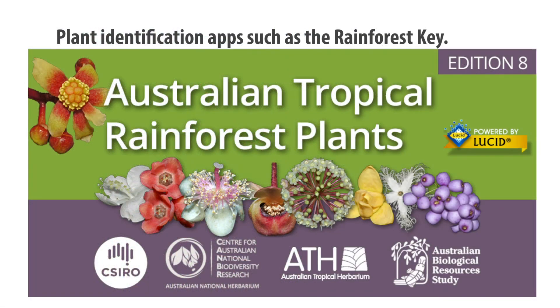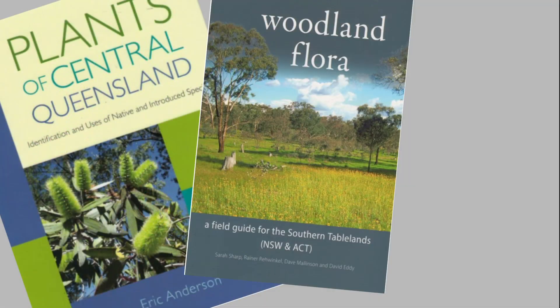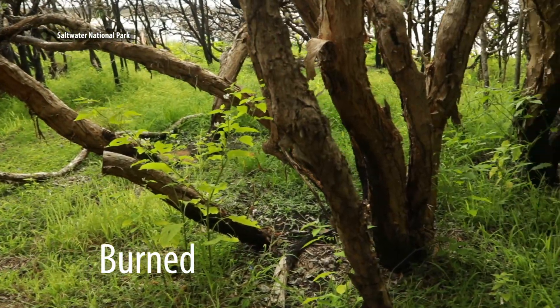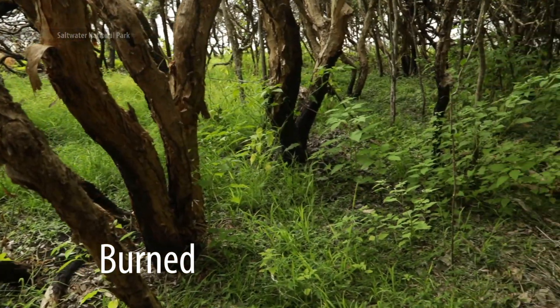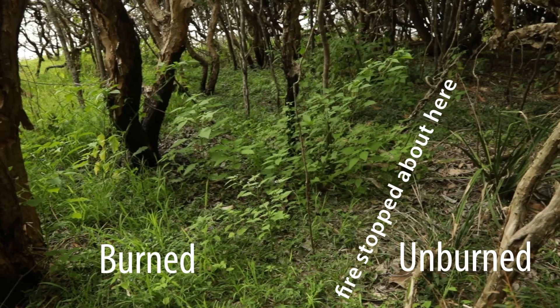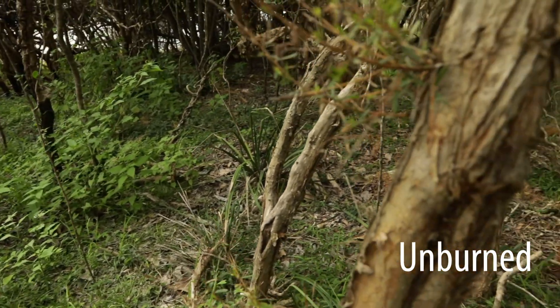There are some apps for plant identification, and of course many useful reference books. The range of plants that commonly regenerate after fire will vary with the geographic location and the plant community.